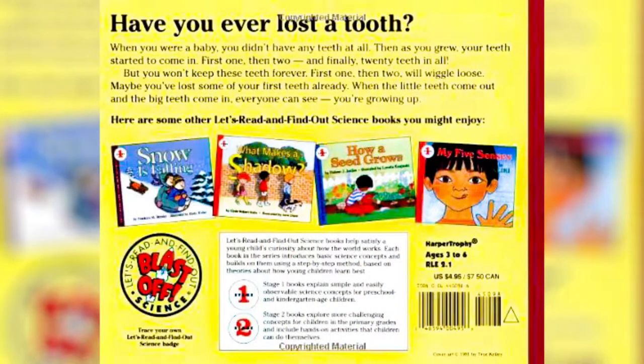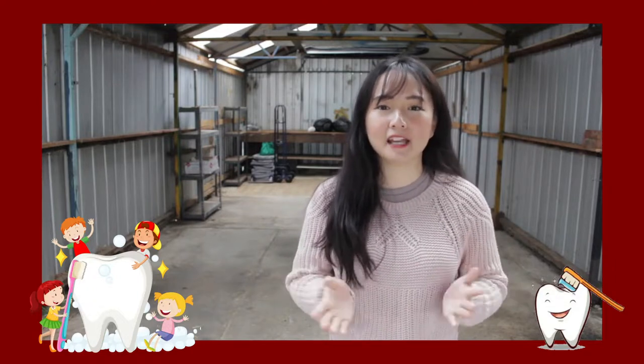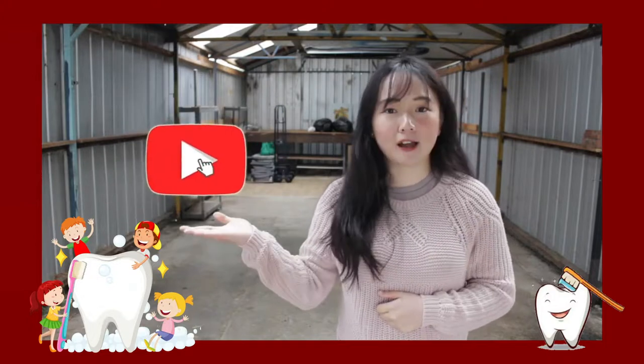That's the end of the story. When the little teeth come out and the big teeth come in, everyone can see that you are growing up. My reading friends, certainly our teeth are very important for us and help us in many ways. If you'd like to learn more about our human body with me, please like this video. Also, subscribe to our channel for other special stories from me. See you in the other story.